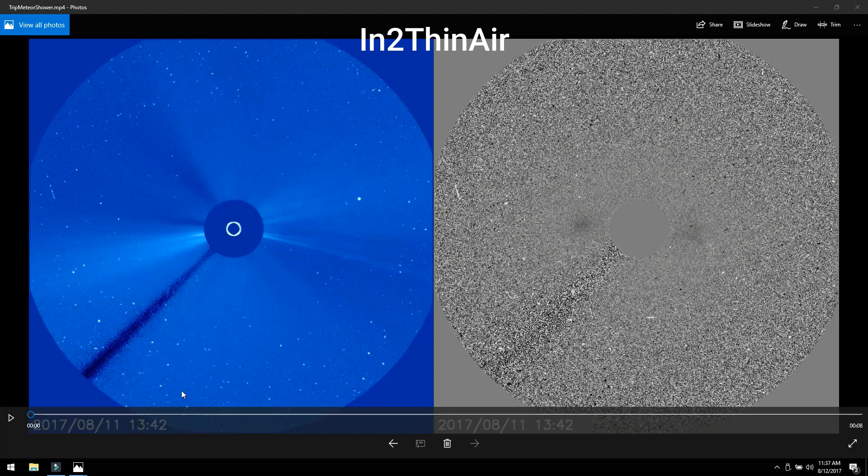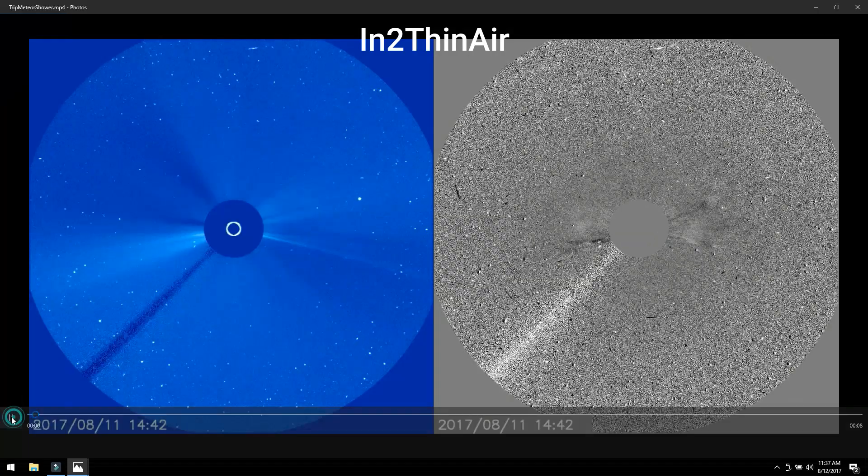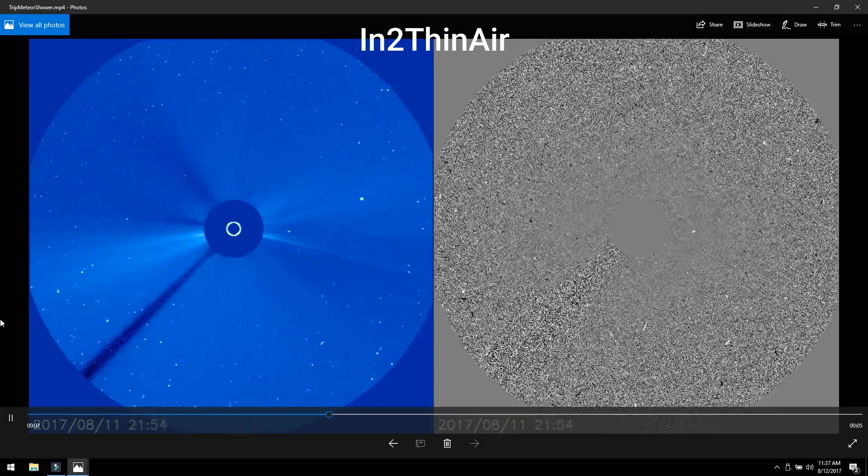I'm going to hit play and you're going to see a flash on the screen. Keep in mind this is like a 48-hour loop — maybe two to three days tops. Each frame is about a half hour to an hour long, so just because you see something flash on the screen, it doesn't mean it was there and gone that quick. We're talking it probably took about an hour for this one frame to pass between the camera and the Sun.